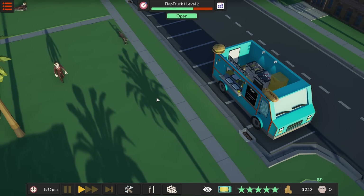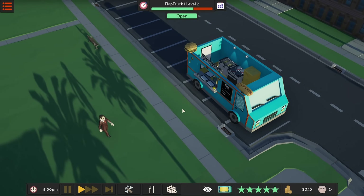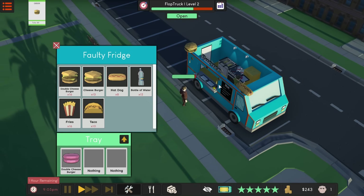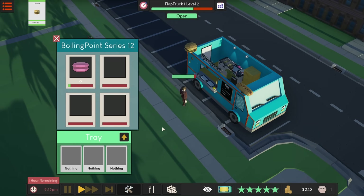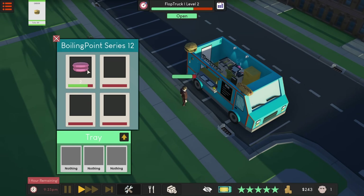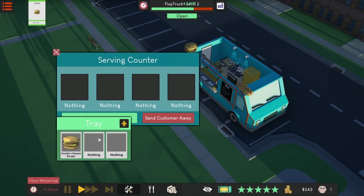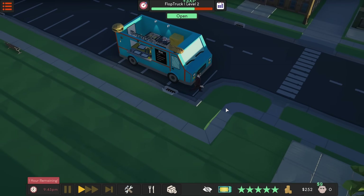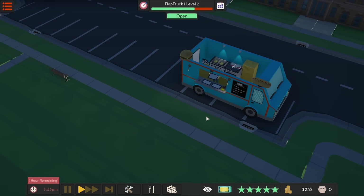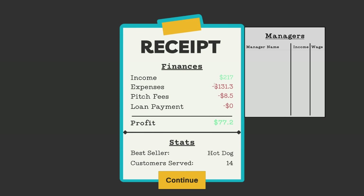We're at 850... what's the end of the day, is it 9? This guy's got a nice little suit — should rip him off. Have I been making money on tips? I wonder if it tells me on the finances screen. Let me try to get this made before we run out of time. One hour remaining — we got plenty of time. Finances: income 217, pitch fees, loan payment, profit. I kind of wish it broke down tips separately, but anyway that went pretty good.